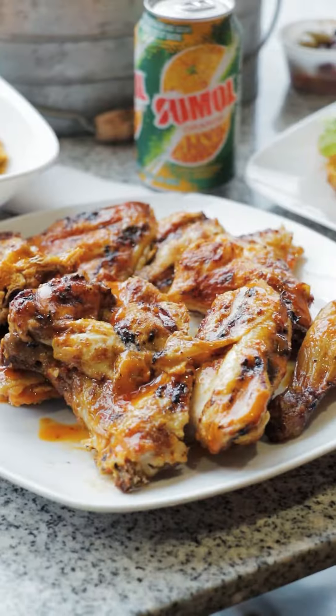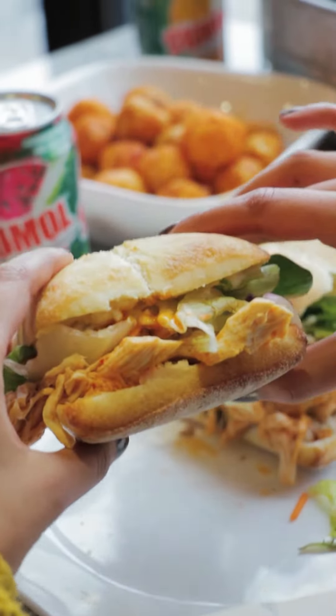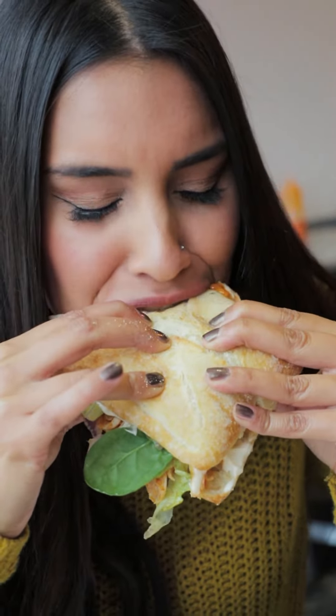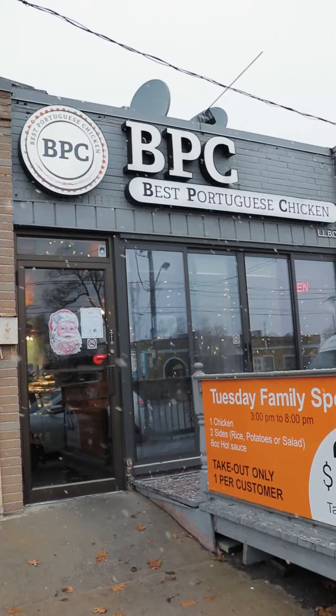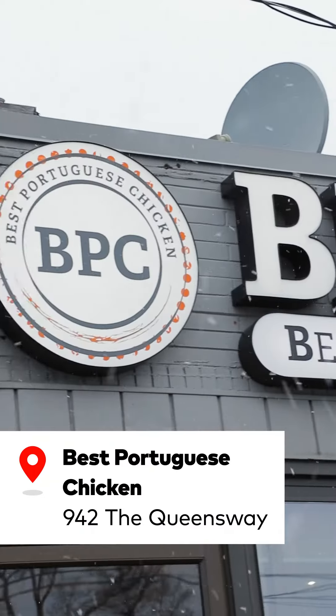Today I got three different options: the rotisserie chicken, the grilled chicken, and the grilled chicken sandwich. The best part about the chicken here is how tender and moist it is — literally nothing I had today was dry, which is obviously a really good sign. When they serve the chicken, they toss it in their mild sauce and serve the hot sauce on the side, just so you don't get yourself into too much trouble — kind of like what I did today.